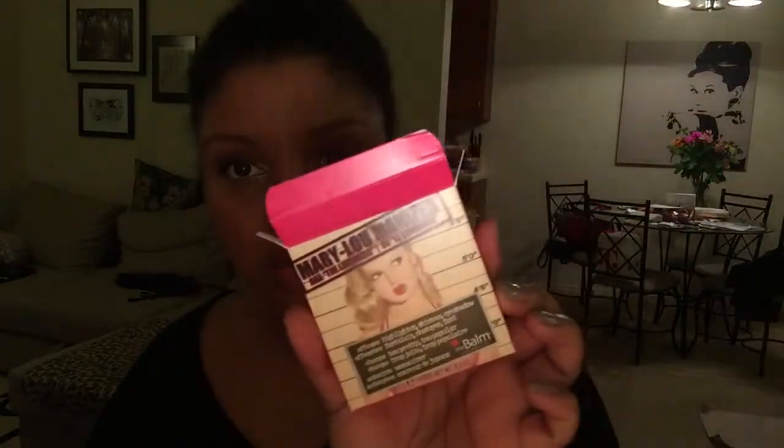So, this is the box that the Mary Lou Luminizer comes in. It says Highlighter, Shimmer, Eyeshadow — and on the other side it has the French version, which is what I was reading before. Oh, this is so cute — it even says where they're San Francisco based. Made in the USA, good to know. This is the case — it's a nice, sturdy little compact. And you just open it like so. Oh, it's like the angels are singing.